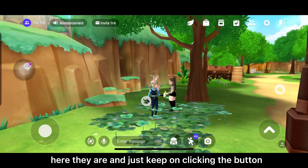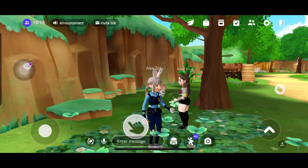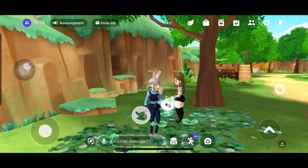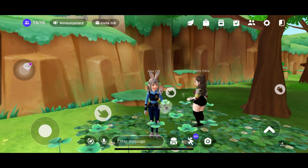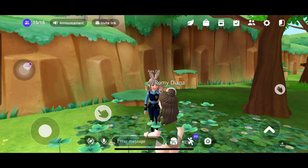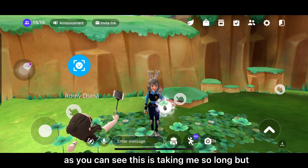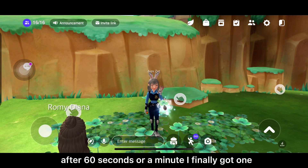Here they are. Just keep clicking the button until you get the brightest one. As you can see this is taking me a long time, but after about a minute I finally got one.